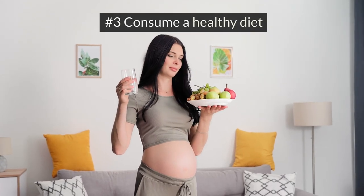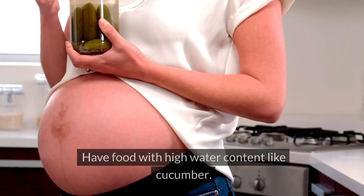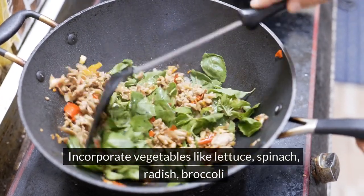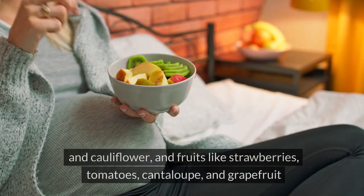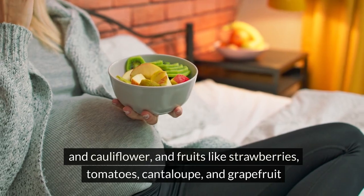Consume a healthy diet: eating a healthy diet is extremely important throughout pregnancy. Have food with high water content like cucumber. Incorporate vegetables like lettuce, spinach, radish, broccoli, and cauliflower, and fruits like strawberries, tomatoes, cantaloupe, and grapefruit.